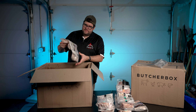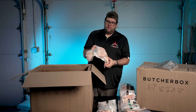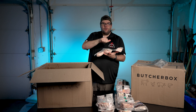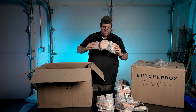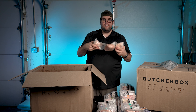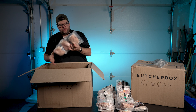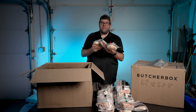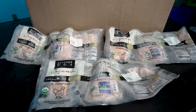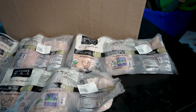Now we have chicken breast — nine pounds total, individually packed. You get between one and two per package. These are all very solid. I honestly didn't think I got this much chicken breast, but nine pounds of chicken breast — oh my God, that's a lot of chicken.